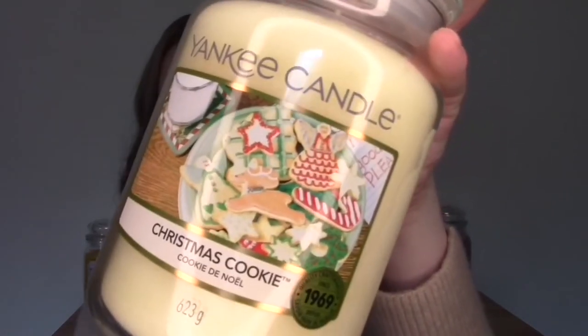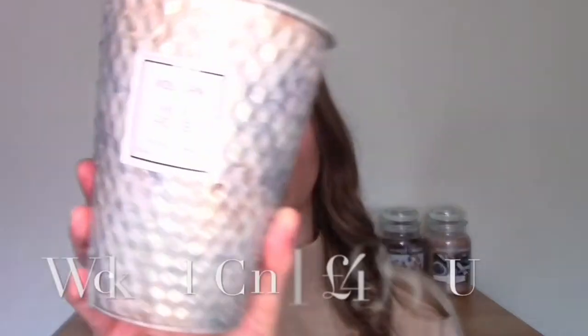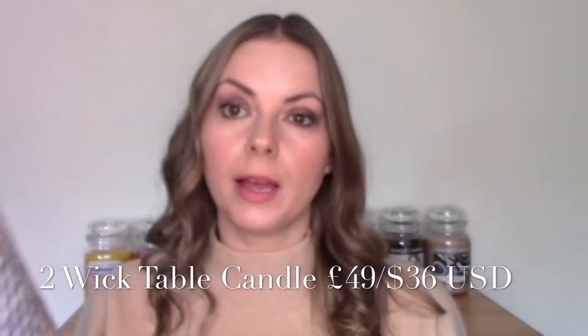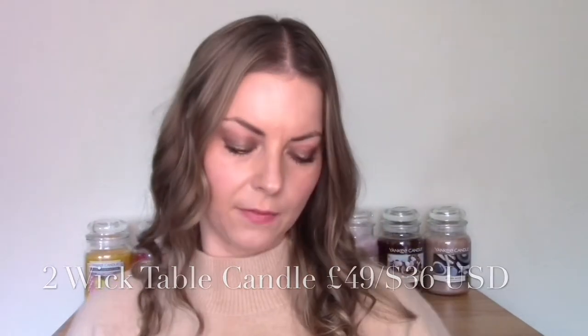Like many people, my introduction to Yankee Candle came through the iconic Christmas Cookie candle. Once I smelt this it became a staple in my life that I would honestly burn all winter — it's such a delicious gourmand fragrance. That started me on my Yankee Candle journey. My favorite candle brand overall still remains Voluspa, though these are quite hard to come by in the UK and a little bit more expensive.